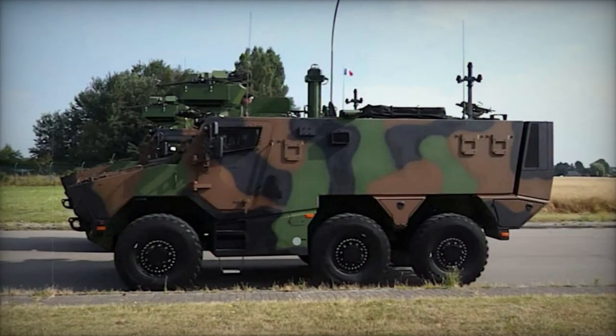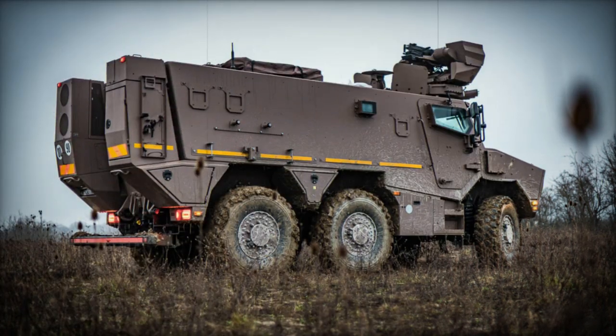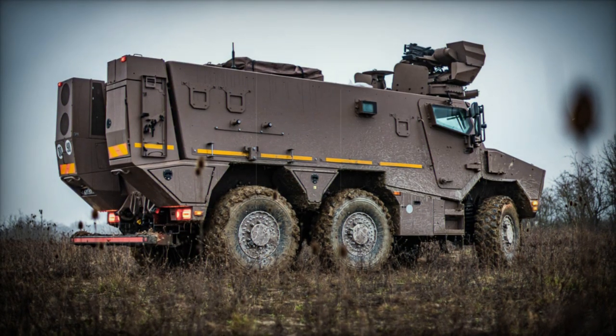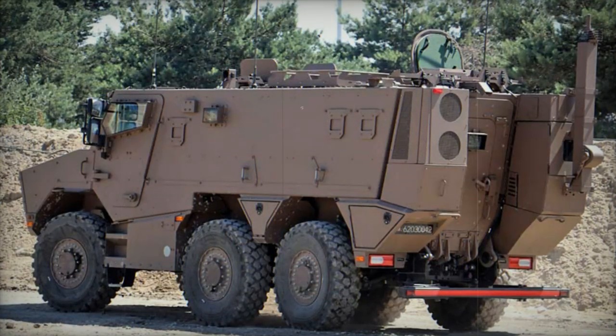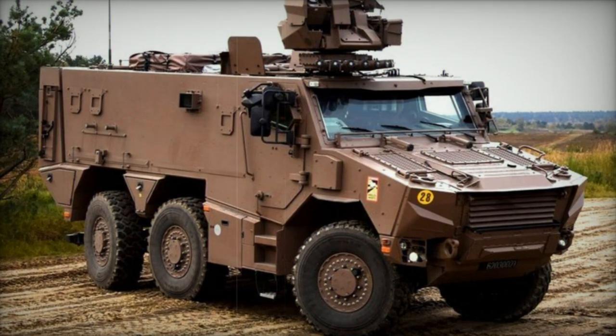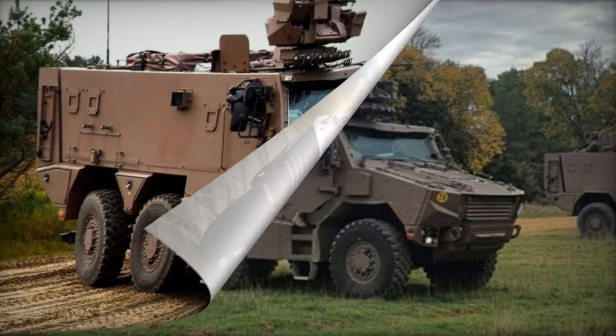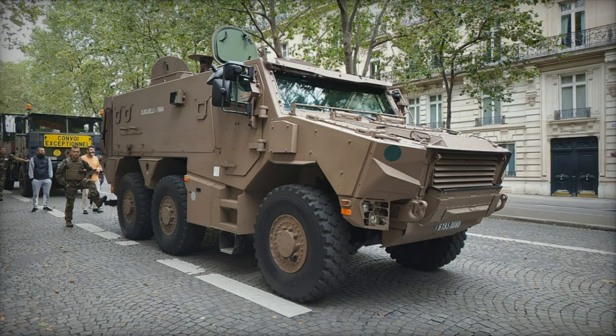The Griffin's adaptability is evident in its range of configurations, with the baseline version serving as a troop transport vehicle. Additional variants include the Griffin EPC Command Post Vehicle, the Griffin Sanitary Armored Ambulance, the Griffin VOA Artillery Observation Post Vehicle, a recovery vehicle, refueling vehicle, and armored engineer vehicle. The Jaguar Armored Reconnaissance Vehicle, developed alongside the Griffin, shares 70% of its components. Operating with a crew of three and armed with a 40 mm cannon, the Jaguar serves in reconnaissance, fire support, and rapid intervention roles, complementing the Griffin's capabilities.